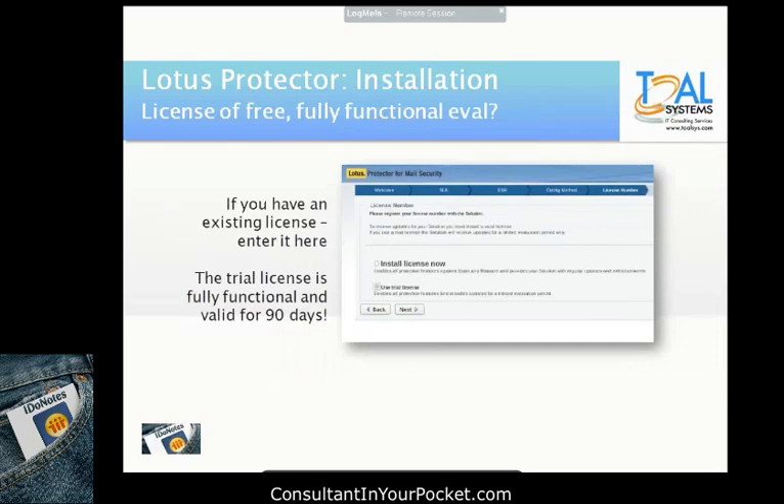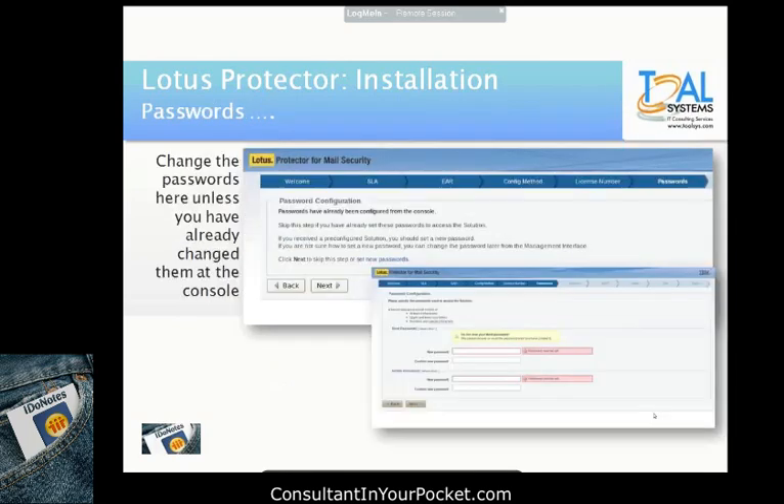This is where you can say whether you have a license or if you're going to use the free 90-day trial license. The next page takes you to passwords. If you haven't already changed them in the console, you can change them here. You input the current password and the new one twice. The passwords won't actually change until the very end when you're done — otherwise they would invalidate your current web session.